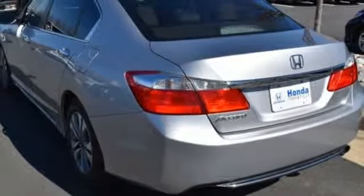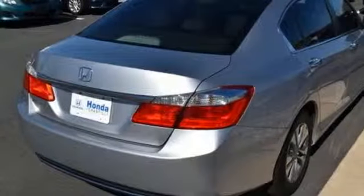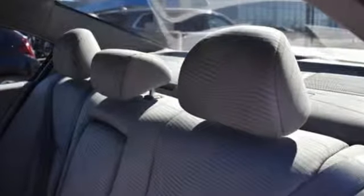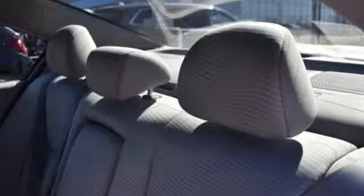Car and Driver adds, the Accord hustles through turns with fog-free steering and little complaint from the tires, and never seems to be working very hard. Honda's created some of the most admired vehicles on the planet.